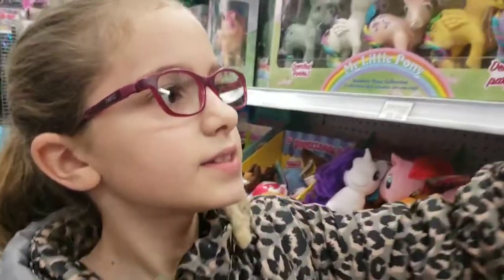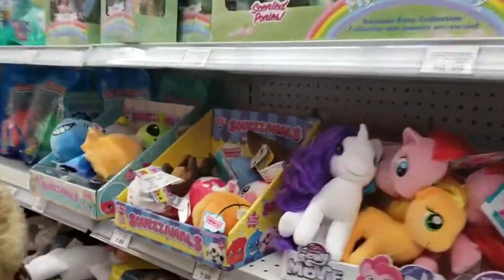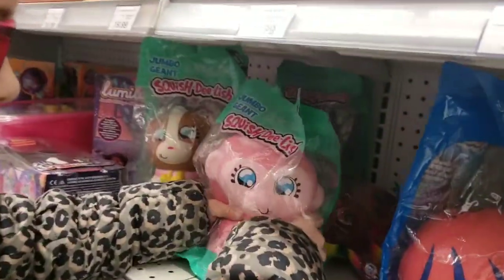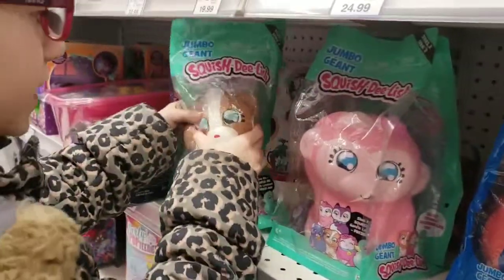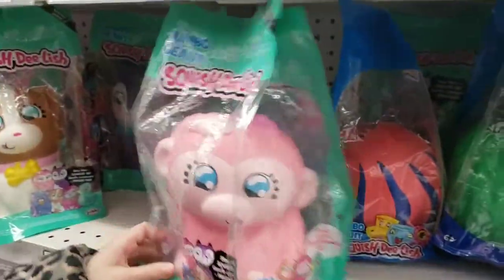Let's put this one back and see what else they have. Look how cute this one is in a drum bag. Look at this cute little dog. There's a kitty right here, there's a dog, a kitty, and I don't know what this other animal is.